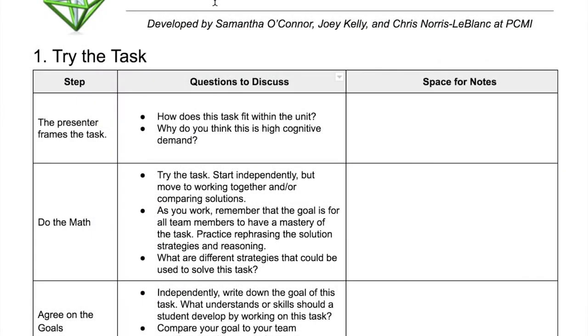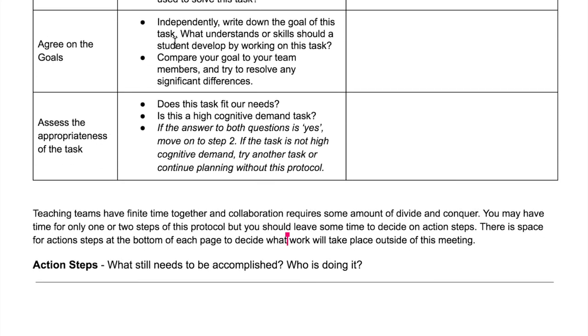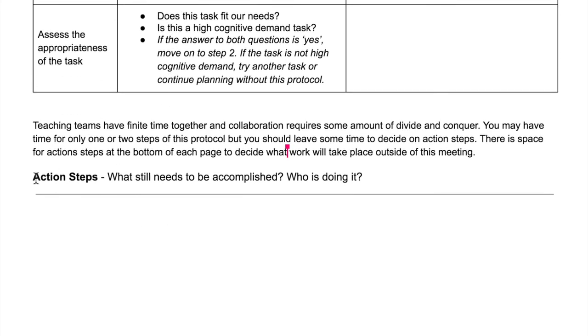The worksheet is broken into five sections. Using the task, the collaborating teachers will do the math while reviewing different strategies, the goal of the task, as well as highlighting its appropriateness. At the end of each section, there is room for action steps.